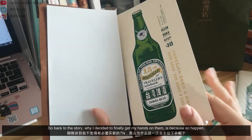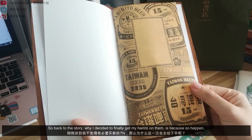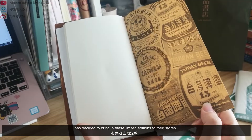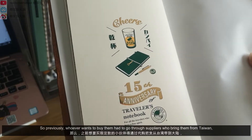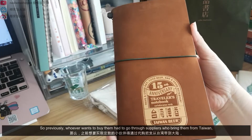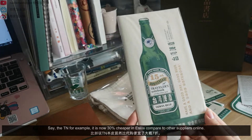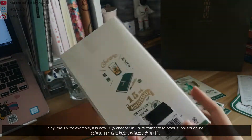So back to the story, why I decided to finally get my hands on them is because I came to know that the only Isleet branch in mainland China, which is located in Suzhou, has decided to bring in these limited editions to their stores. Previously, whoever wanted to buy them had to go through suppliers who bring them from Taiwan, and it's not cheap. Suddenly, Isleet is selling them at a much cheaper price — the TN is now 30% cheaper in Isleet compared to other suppliers online.